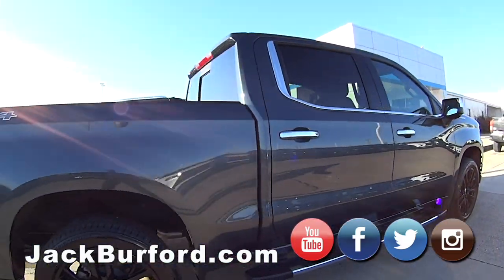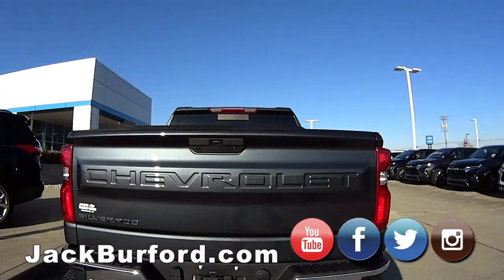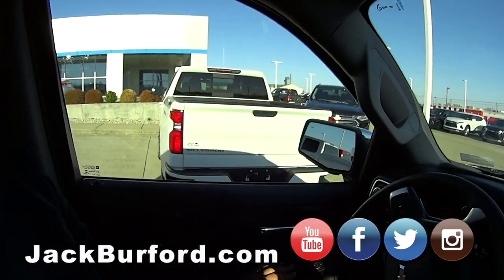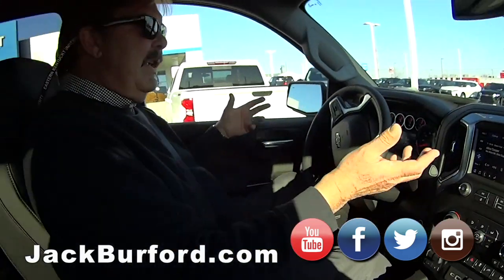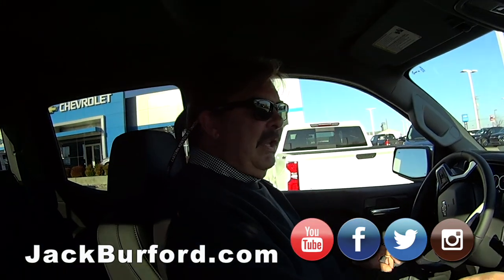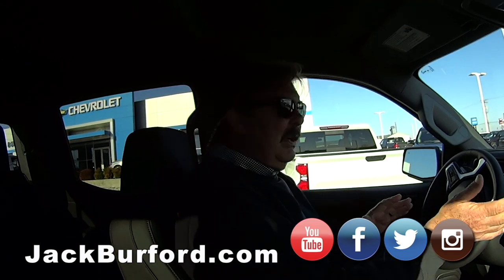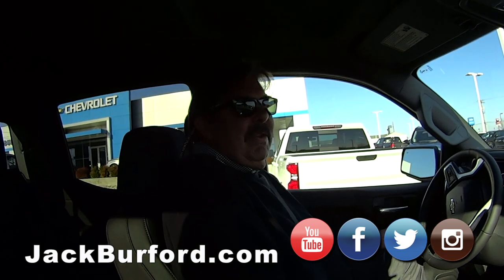I uploaded this truck earlier today, so it'll appear on the site. Here's another truck I just got in — a 2020 RST in Summit White with a spray-on bed liner. These will appear maybe later this evening at jackburford.com. We're at 819 on the Eastern Bypass in Richmond, Kentucky. We're also on Facebook, Instagram, and Twitter.